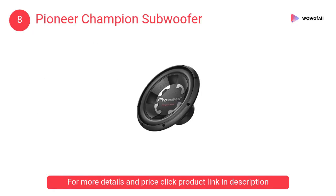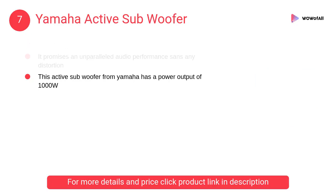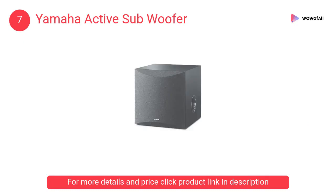At number 7, the Yamaha Active Subwoofer. This active subwoofer from Yamaha has a power output of 1000W and promises an unparalleled audio performance without any distortion.